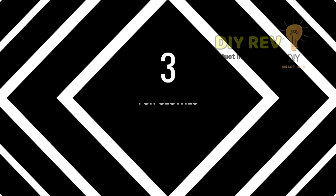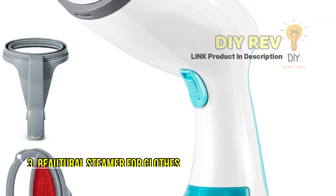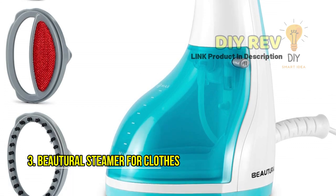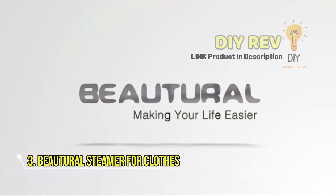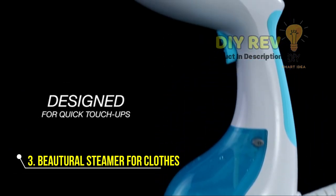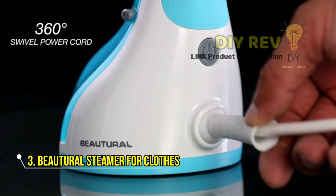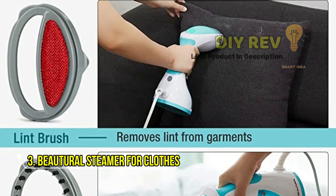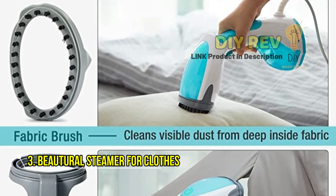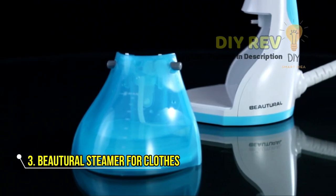Number 3: Butural Steamer for Clothes. Say goodbye to wrinkled clothes with the Butural Steamer. This amazing handheld garment steamer is packed with features that make it stand out from the competition. With a detachable 8.79-ounce water tank, you can enjoy up to 15 minutes of continuous steaming to remove wrinkles from all of your favorite clothes. You won't have to worry about any spills or leaks thanks to its leak-proof design, which enables you to steam vertically or horizontally without any problems. Plus, with 1200 watts of power and 30-second fast heat-up, you can quickly de-wrinkle your clothes and be out the door in no time.